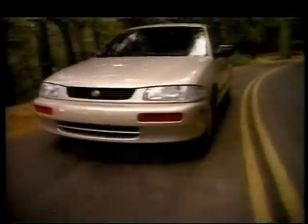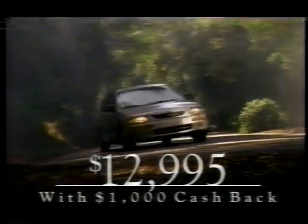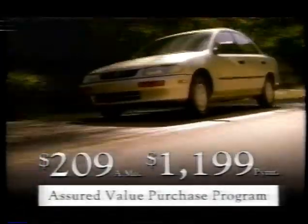New Mazda Protégé LX-5. Air, cassette, power windows and locks, and cruise control. Only $12,995. Buy one from $209 a month with $1,199 down. New Protégé LX-5, customized by Mazda — and you got what I need.